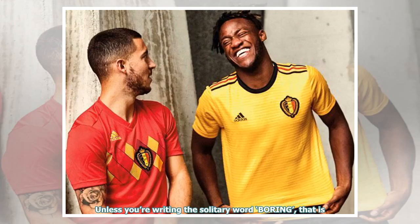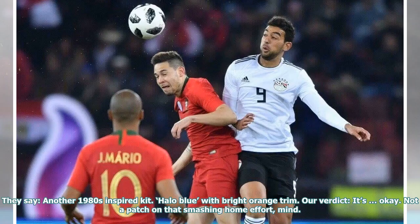Unless you're writing the solitary word 'boring', that is. They say: another 1980s inspired kit. Halo blue with bright orange trim. Our verdict: it's okay. Not a patch on that smashing home effort, mind.